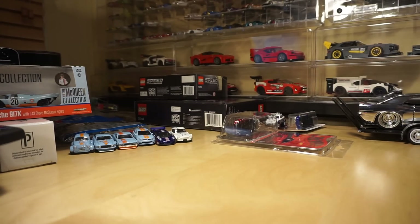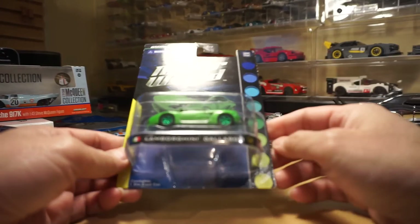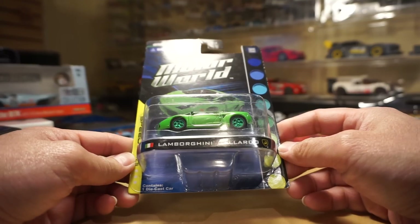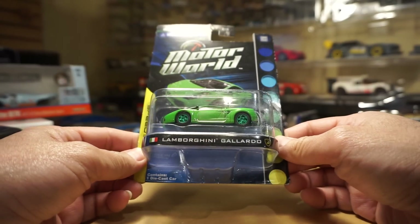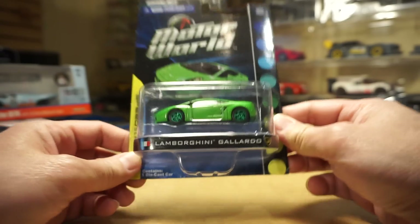A couple more Greenlight golf pieces. I picked this up from Tim — it's an older one. This is a Greenlight Motor World Speed Series from the 2009-2010 timeframe, so pretty old. It's a Lamborghini Gallardo Green Machine. The Motor World stuff line is typically not numbered.